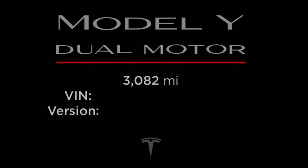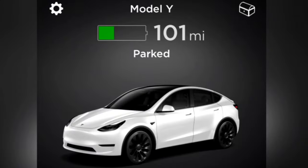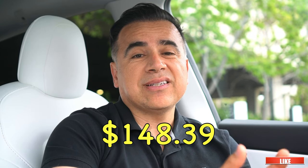The odometer says 3,082 and I have 101 miles left of range. I have paid a total of $148.39 in charges. If we deduct the first 900 referral miles, we have 2,182 miles to work with minus the range left, which makes it 2,081 miles. 2,081 miles driven on $148.39 is not bad at all — it's actually pretty good.